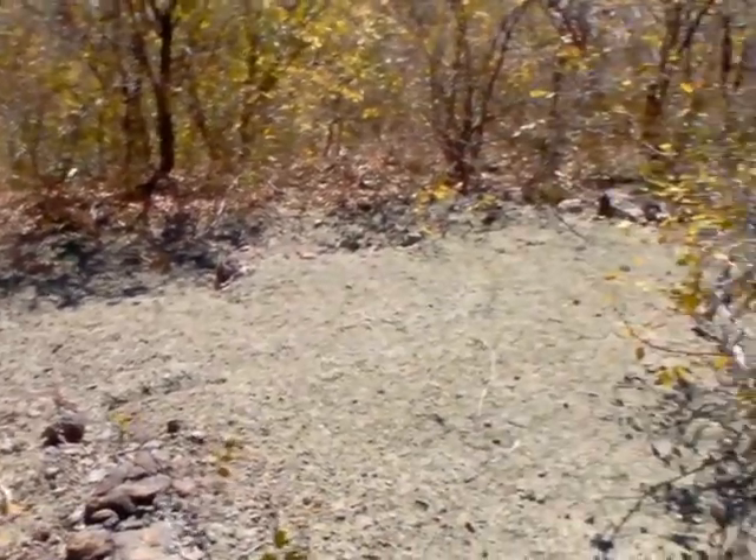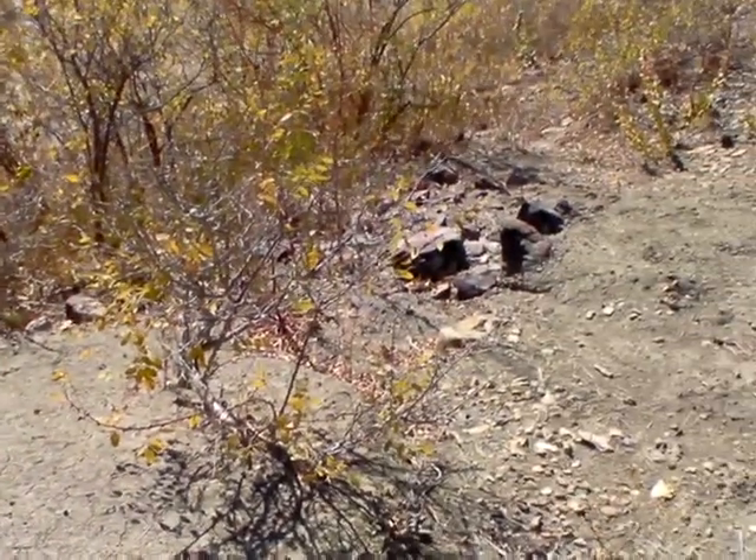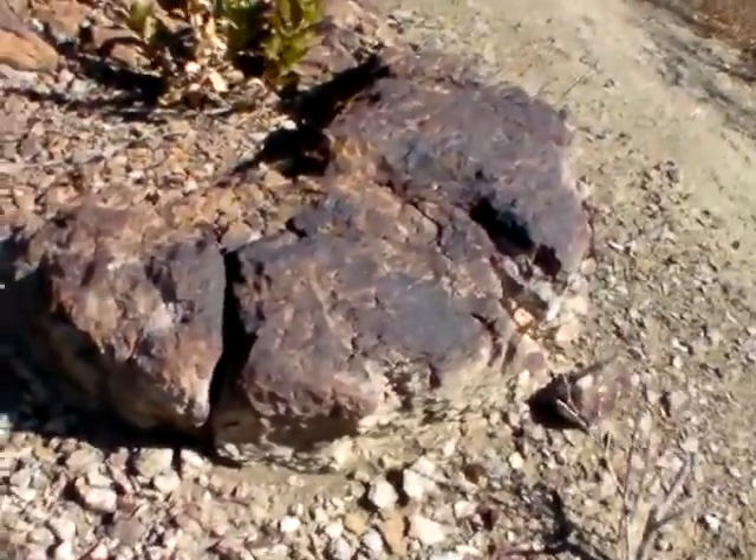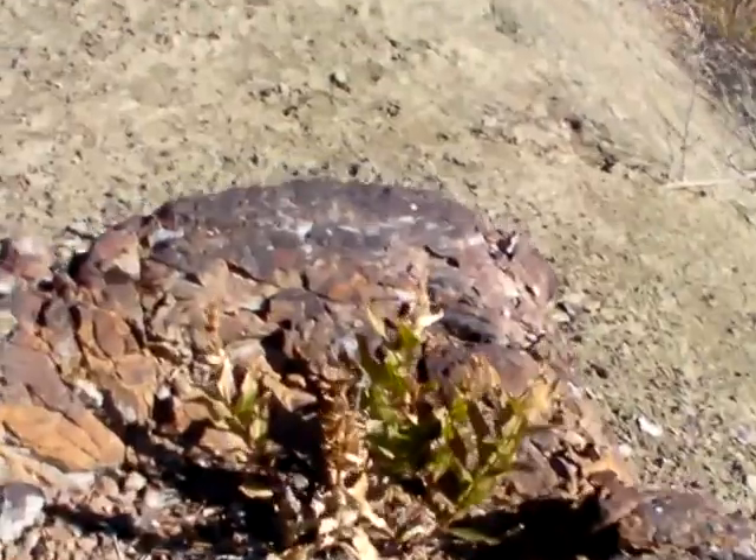They're all along this little ridge here. Why would there be a series of little pillars of iron-rich rock along here?